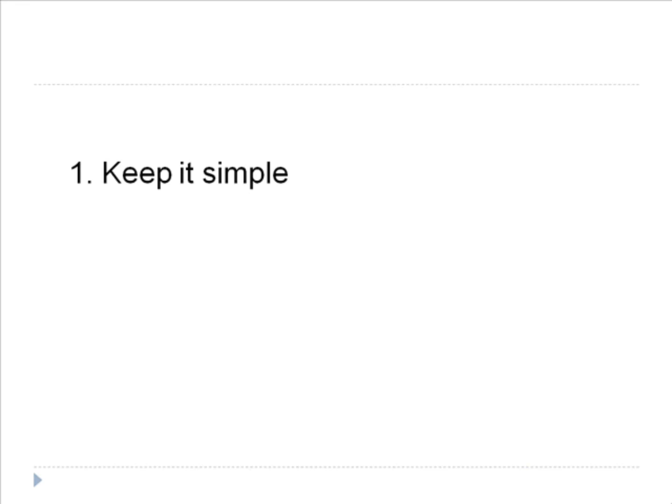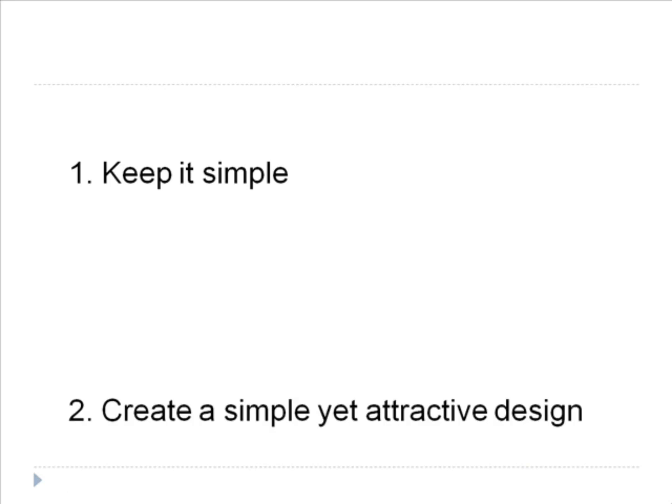It's one of the biggest mistakes that you can make when you are in the design process, and will usually achieve the opposite of what you want to achieve, which is gaining new customers. The same holds true with using complicated designs on the postcards that you send out. To achieve good results from your postcard marketing campaign, you will want to create a simple yet attractive design.